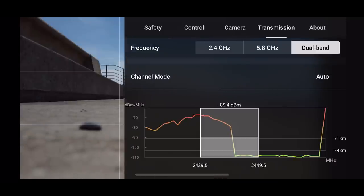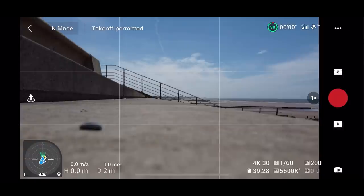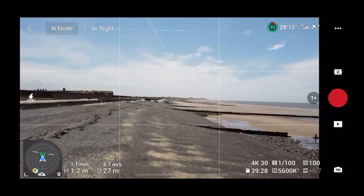The area I'm going to be flying in, I fly here a lot so I know this area at the back of my hand. So if there's going to be problems with the signal, I'm going to know about it instantly. Let's take off now and I'm going to test it in three different directions and show you how this performs.